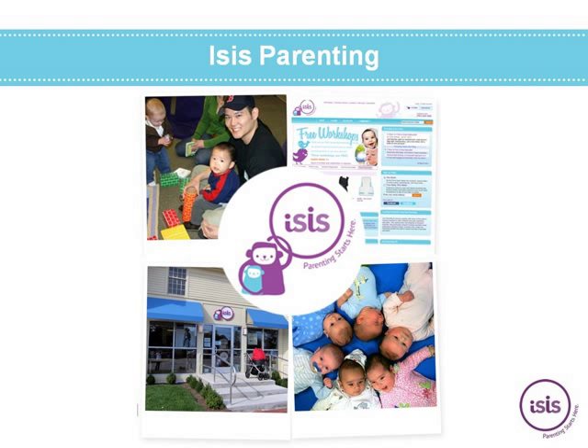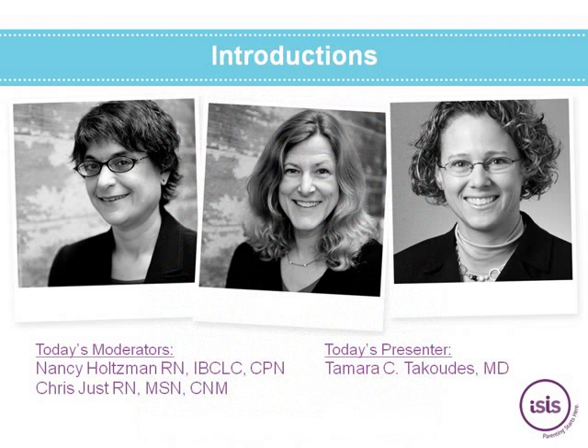I'm Nancy Holtzman, and I'll be your moderator today. With me from ISIS Parenting is my colleague Chris Chest, a certified nurse midwife with over 20 years of maternity care experience in educational and clinical roles. Chris oversees the clinical component of ISIS Parenting's prenatal education programs and is actively involved with hospital partnerships and community outreach. Our expert today is Dr. Tamara Takoudis, co-founder of Boston Maternal Fetal Medicine. She has been practicing high-risk obstetrics at Beth Israel Deaconess Medical Center for nine years and is an instructor at Harvard Medical School. She is co-director of the Joslyn Diabetes in Pregnancy program. Welcome, Dr. Takoudis.